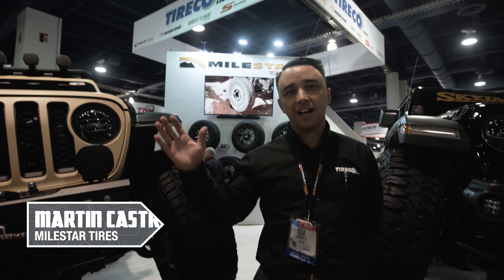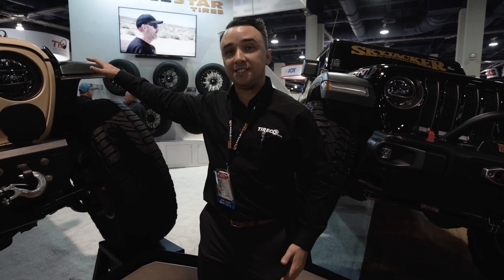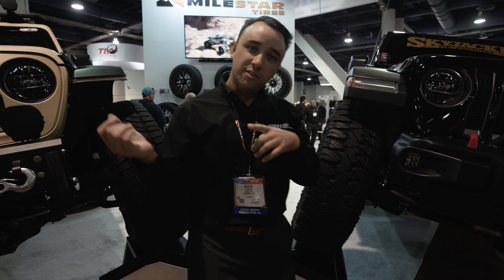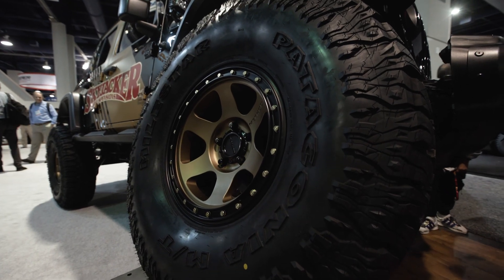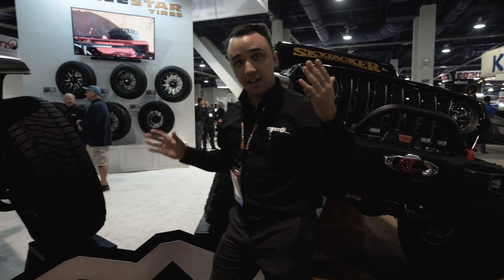I'm Martin with Milestar Tires. We're here at SEMA 2019. I've got the Codex by Dynatrac and a sweet Rubicon by Skyjacker Suspension. They both feature our two biggest products right now. Right here is the Black Label Patagonia MT, 40x13.50R17. It's quite a substantial product — many of you know it. It's got a unique design.